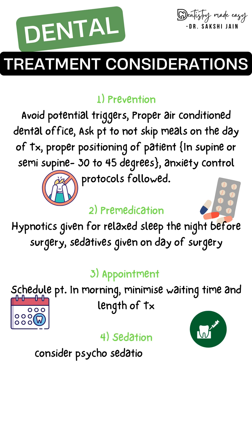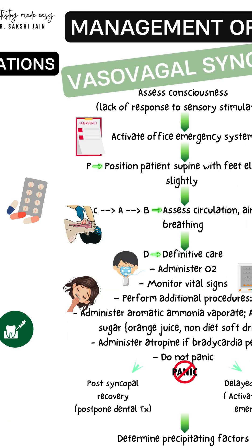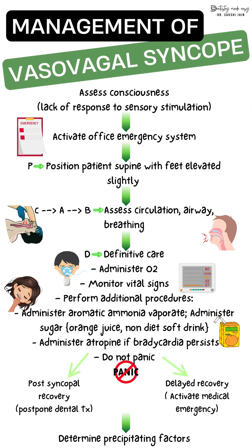For appointment scheduling, the patient should be seen in the morning. Minimize waiting time and the length of treatment. Sedatives should be considered during surgeries, and post-operative follow-up should be ensured. This leads into the main topic — management of the syncope episode itself.